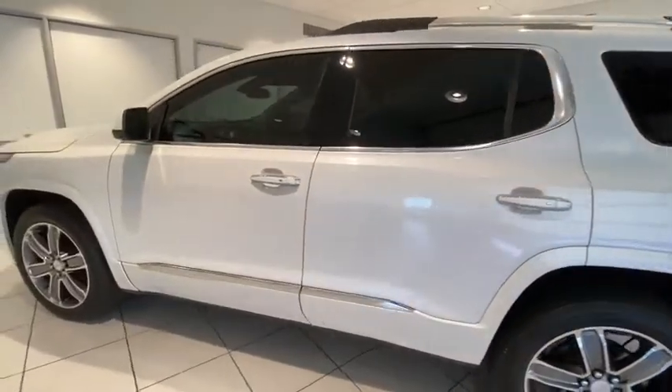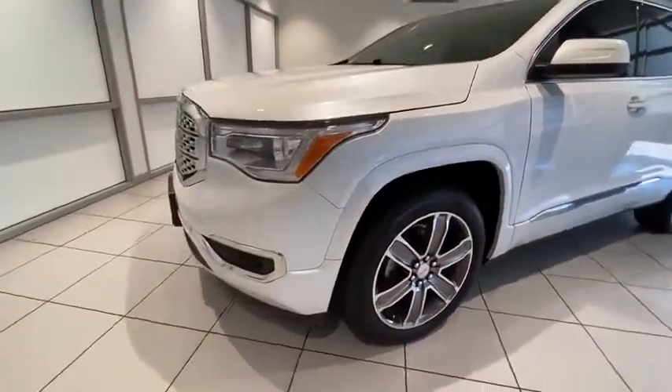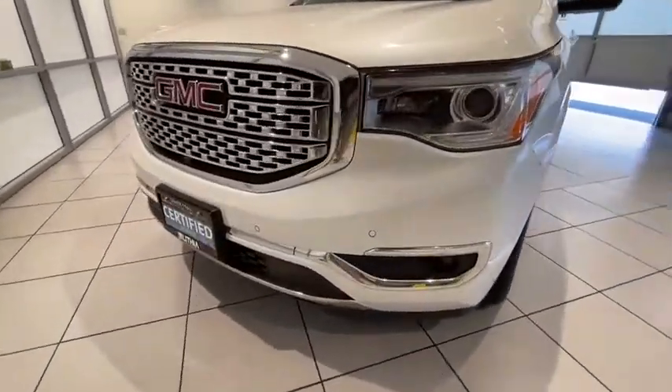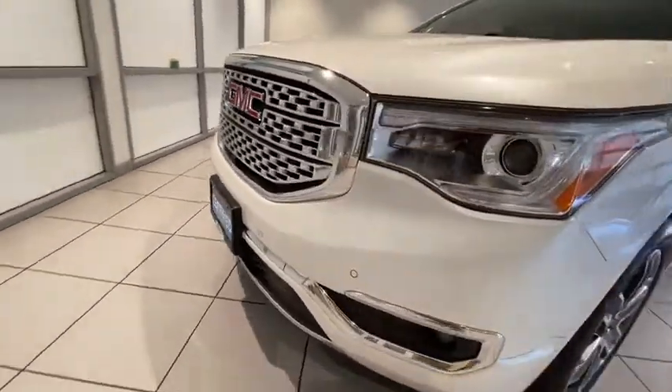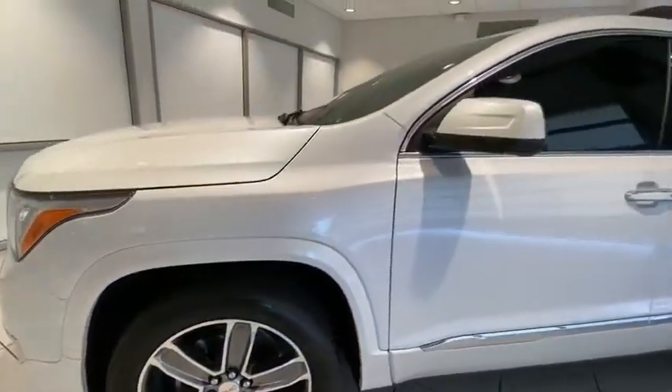Leather-wrapped steering wheel, driver lumbar, adjustable steering wheel, aluminum wheels, four-wheel disc brakes, cruise control, front floor mats, ABS four-wheel, universal garage door opener, AM-FM stereo radio, premium sound system.